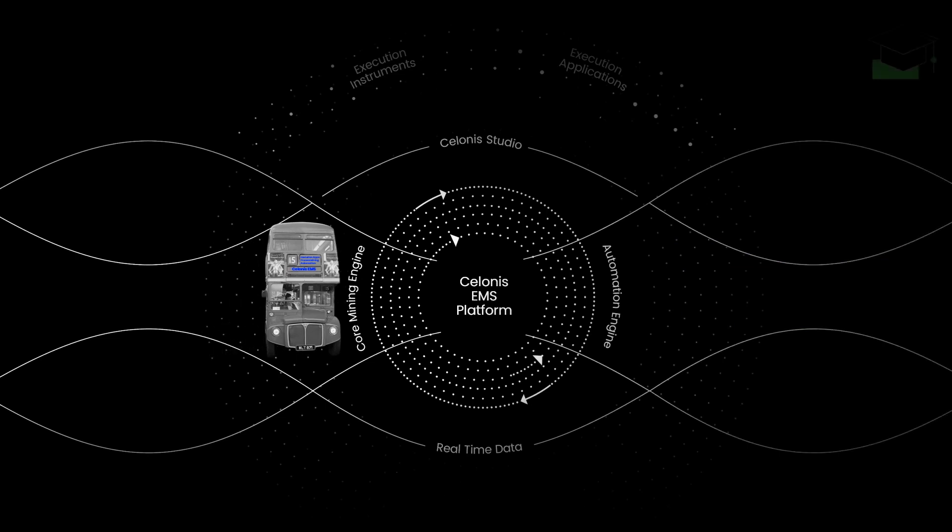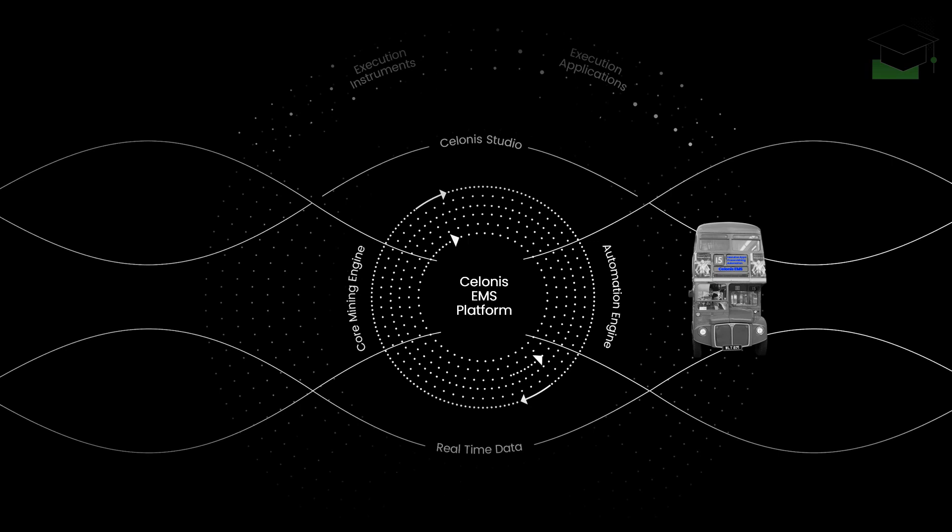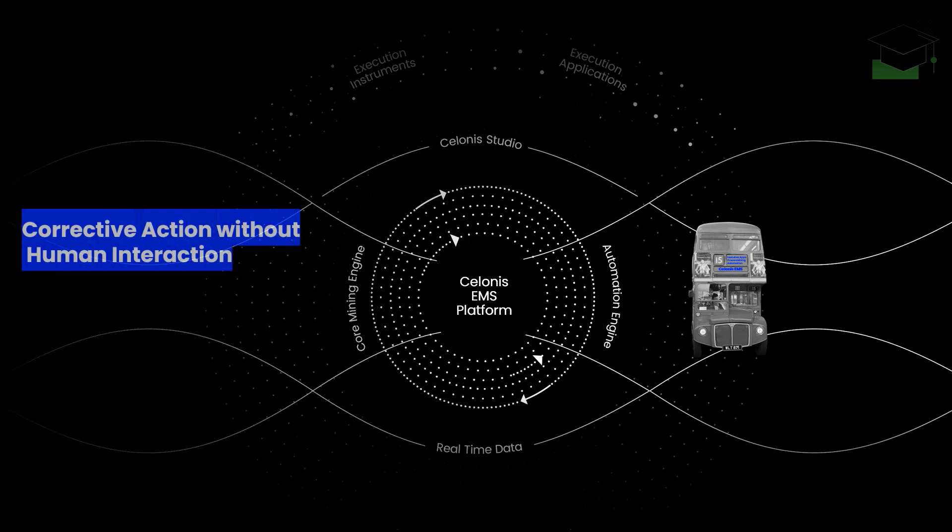The core mining engine also allows triggering the automation engine. With that, you can take corrective actions without human interaction and therefore maximize your execution capacity. Actions are based on the execution gaps discovered through the core mining engine, and executed based on defined triggers.